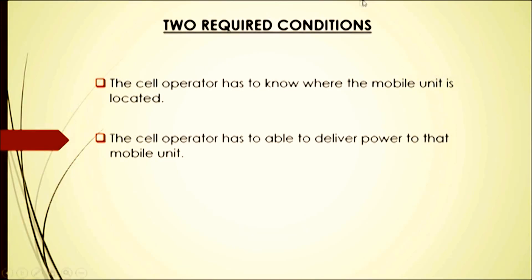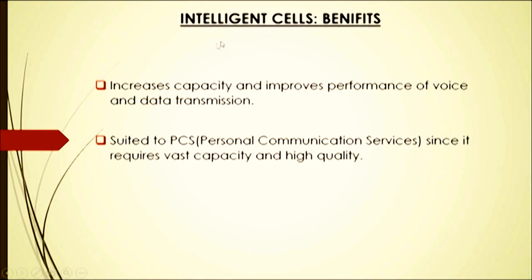Two required conditions: first, the cell operator has to know where the mobile unit is located; second, the cell operator has to be able to deliver power to that mobile unit. Benefits of intelligent cells include increased capacity and improved performance of voice and data transmission. It is also well-suited to PCS (Personal Communication Service) since it requires less capacity and provides high quality.